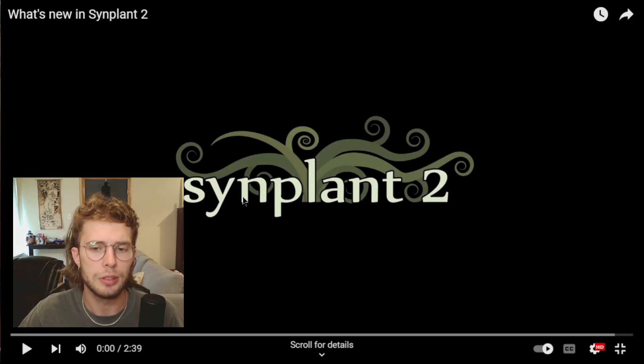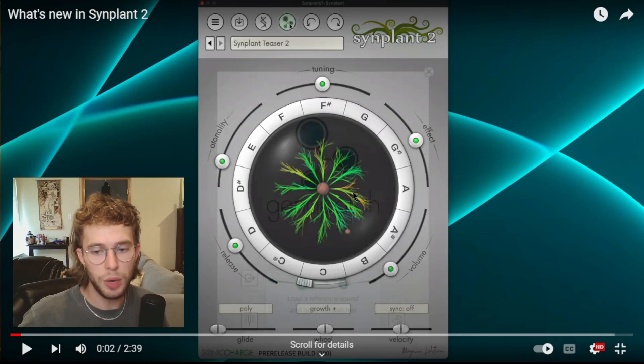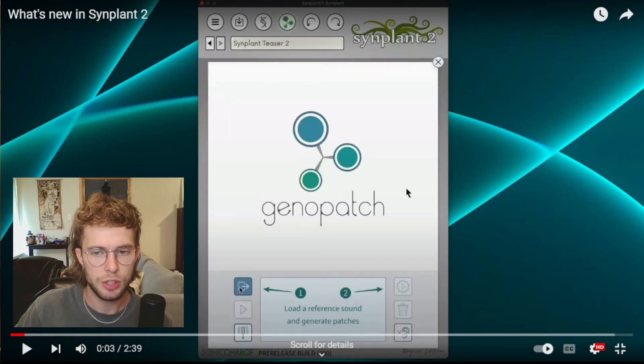Instantly you can kind of see a different graphic design and the UI looks really good. The first feature being showed off is Genopatch, which is the artificial intelligence aspect that's been added to Sinplant.